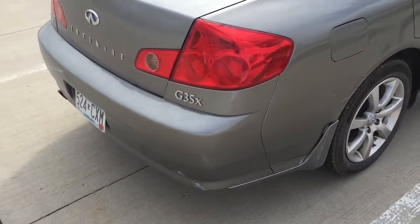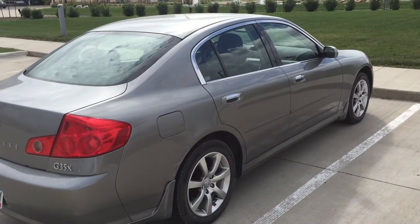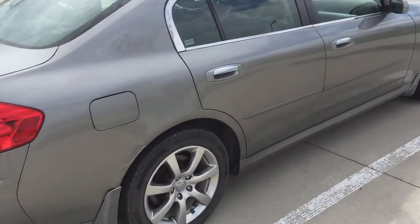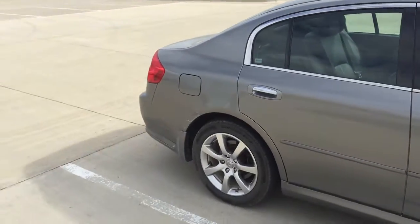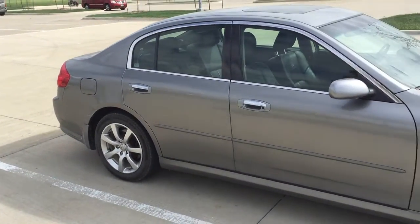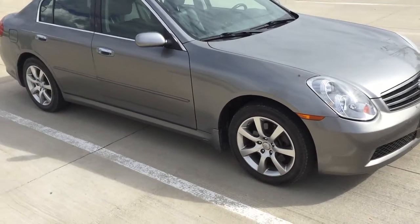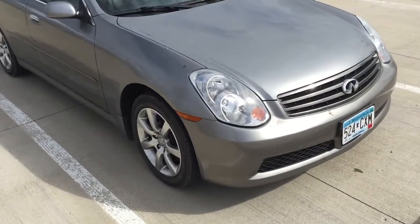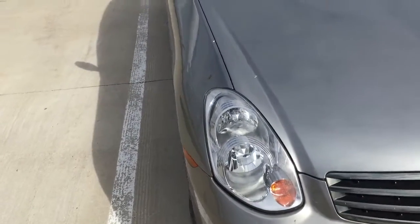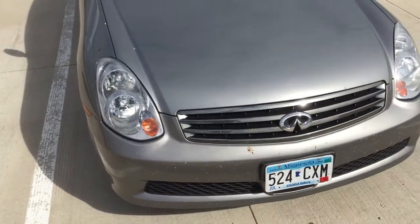This car hasn't gotten a car wash in about two weeks, so I apologize for the dirtiness — it still looks great, though. As we come around the car, you can see this one is the diamond graphite color — a very popular color for this car when it was out. Headlights have never been replaced; they're xenons and really clear for the lenses, so there's no visible wear.